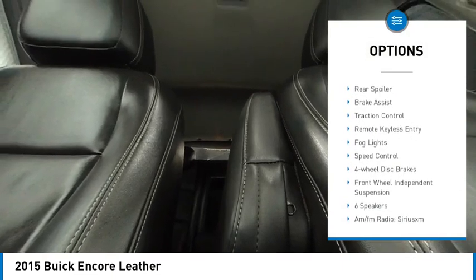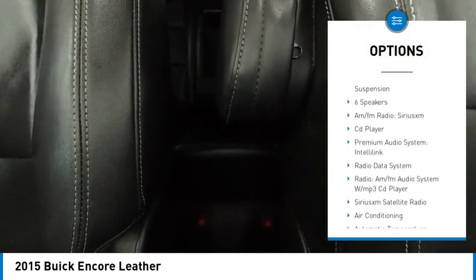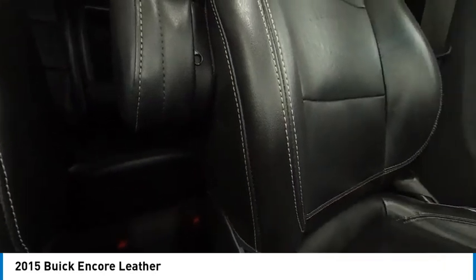Electronic stability control, alloy wheels, rear spoiler, brake assist, traction control, remote keyless entry, fog lights, speed control, four-wheel disc brakes, front-wheel independent suspension.